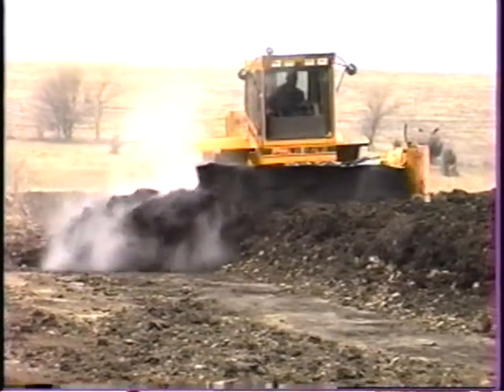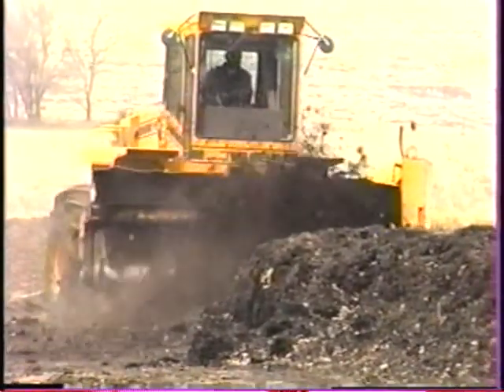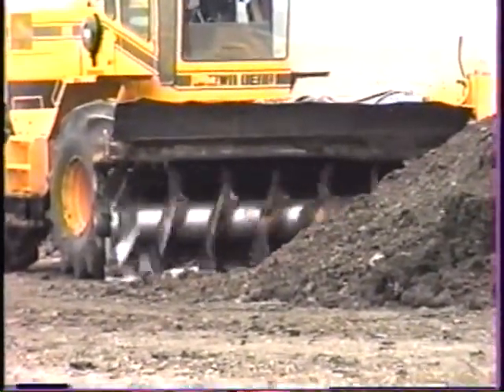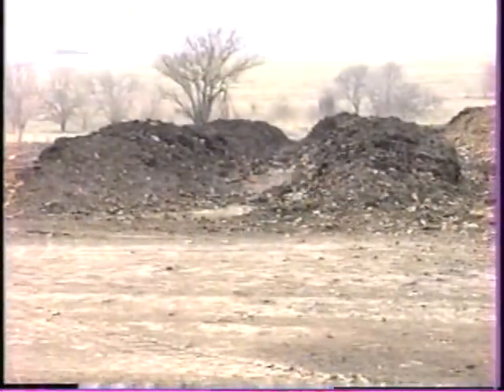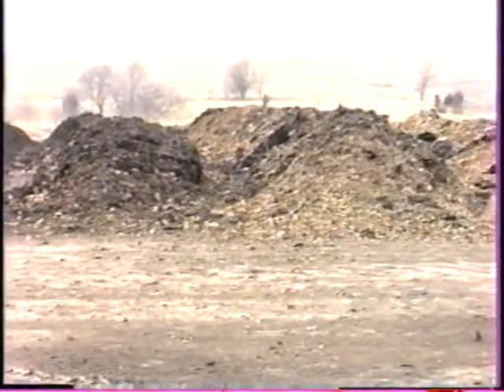Before we bought the Bear, we had two guys in the operation and that was their total job. They worked most of the time eight to ten to twelve-hour days, five and six days a week. After we bought the Bear, we got one guy in the compost operation — eight hours a day, five days a week, no overtime. It's cut our operation in half, basically.